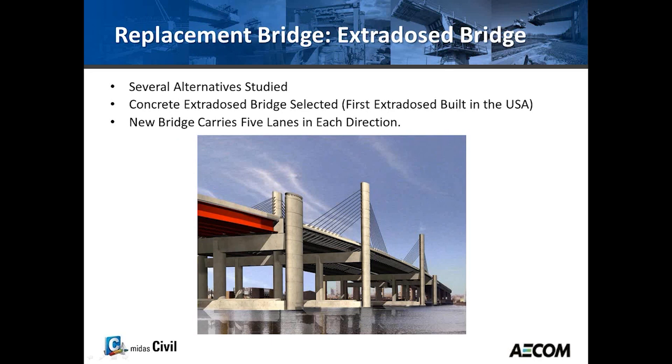The replacement bridge selected was an extradosed bridge. Several studies were made about different alternatives, including composite steel plate girder or box girders, cast-in-place segmentals, precast segmentals, and even more conventional cable-stayed bridges. At the end, an extradosed bridge was selected.